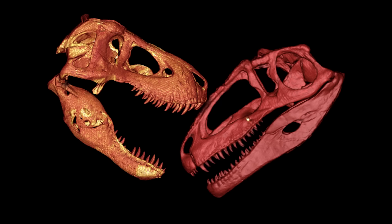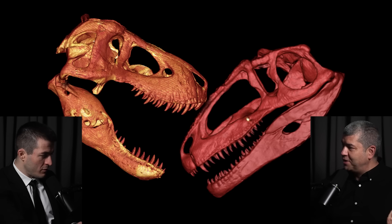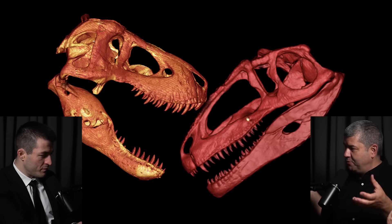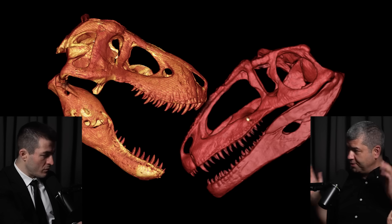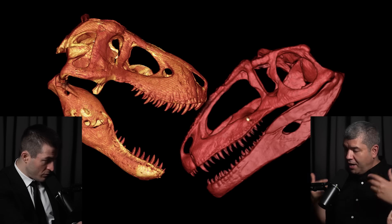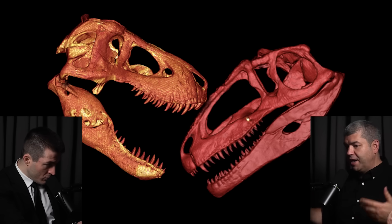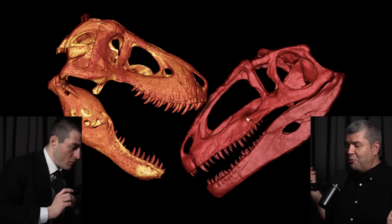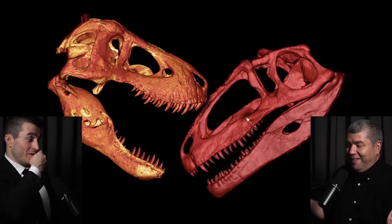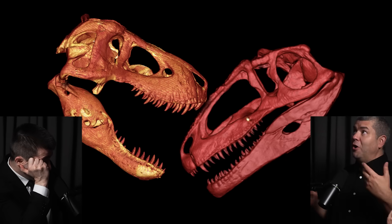Just look at the robusticity — the front of the snout of T-rex is all bone. The antorbital fenestra, the opening in front of the orbit, is absolutely massive in Giganotosaurus — it's like half the skull. The opening at the back of the skull is much bigger, the opening in the lower jaw is much bigger, and the jaw is much thinner side to side. The heads are the same size, but you can just see there's way more bone in the T-rex.